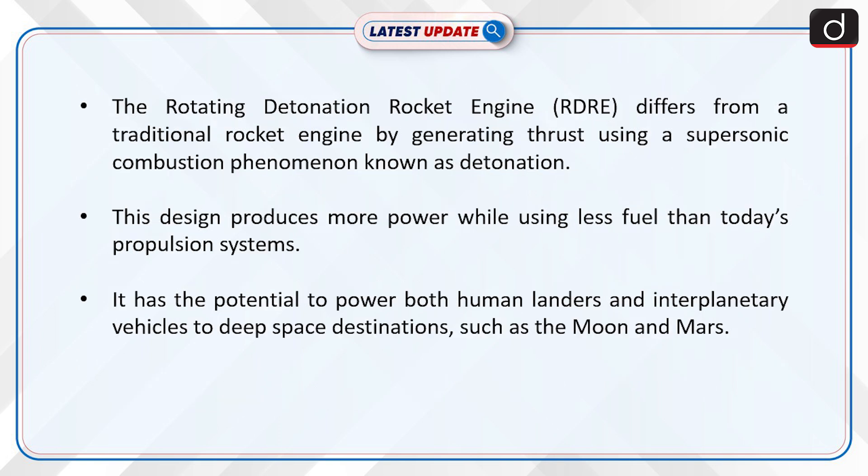The Rotating Detonation Rocket Engine differs from a traditional rocket engine by generating thrust using a supersonic combustion phenomenon known as detonation. This design produces more power while using less fuel than today's propulsion systems. It has the potential to power both human landers and interplanetary vehicles to deep-space destinations such as the Moon and Mars.